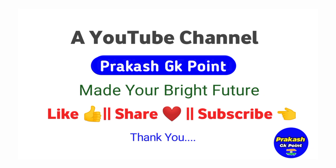Thanks for watching! Like, share and subscribe for all types of English general knowledge.